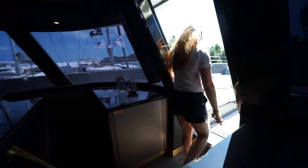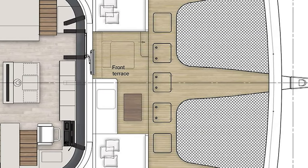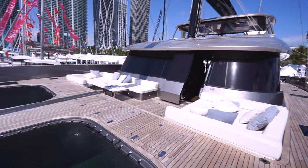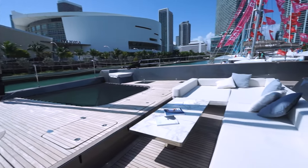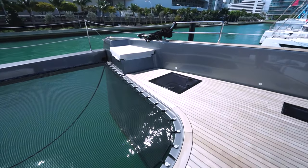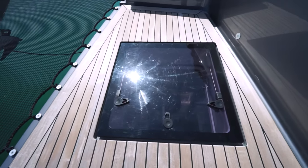From the saloon, let's go to the bow. The bow features an amazing lounging space with two sofas. Of course, we also have two forepeak compartments. In this particular boat, the forepeak areas are crew cabins, but of course you can convert them into storage space.